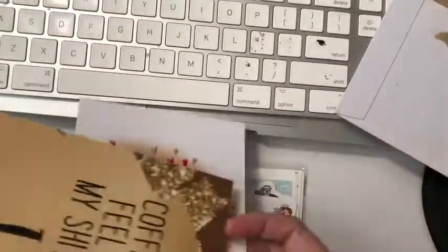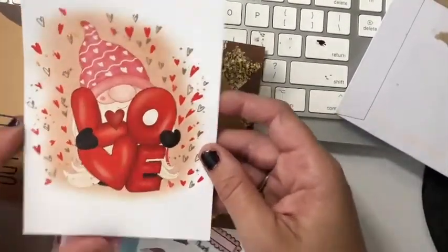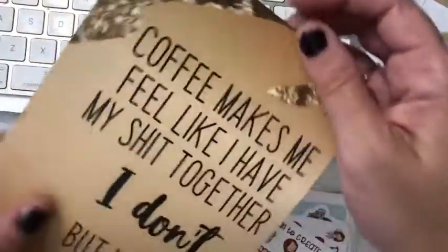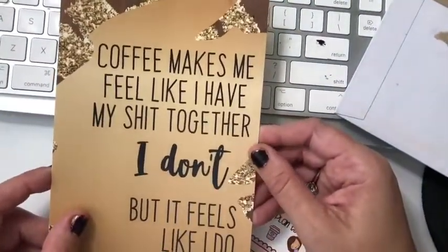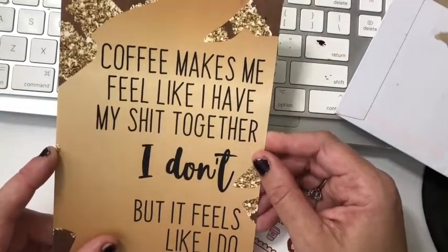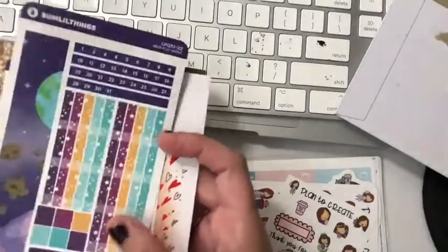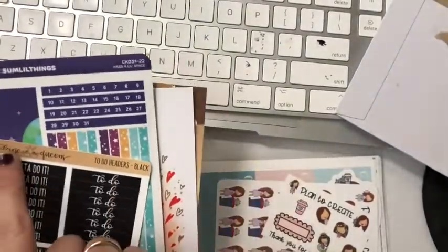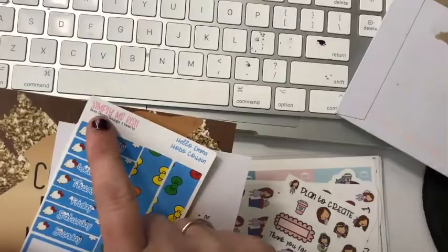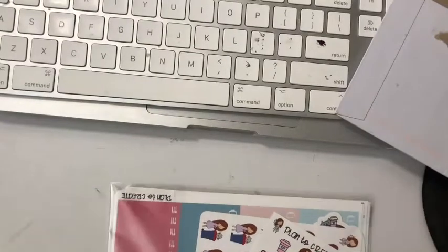Then we've got this love one — isn't that cute? It goes with that kit. And there's a journaling card too — it's true, it does make you feel like you've got everything together. So that was the order from Sticky Planning, which included items from Caffeine Queens, Some Little Things, and Simply Me Kish.